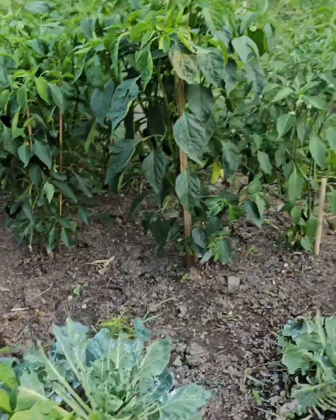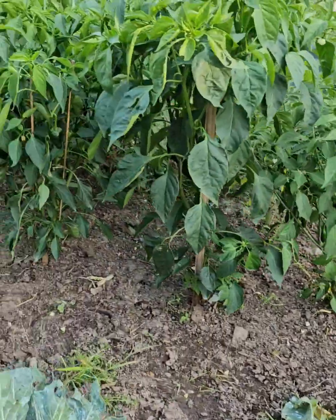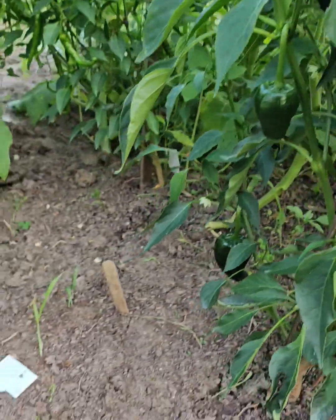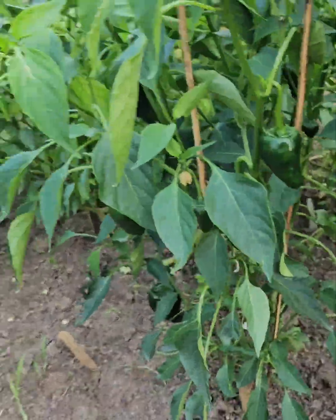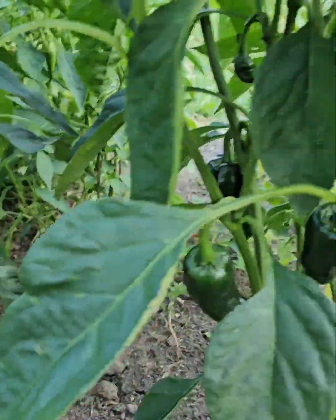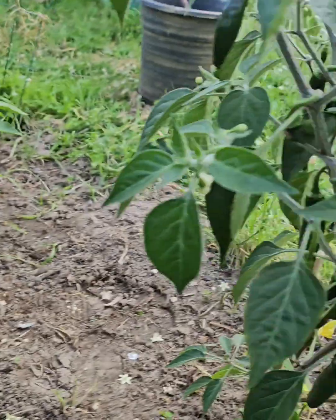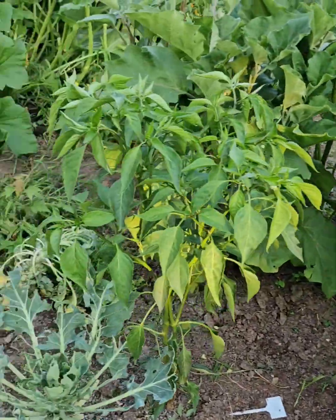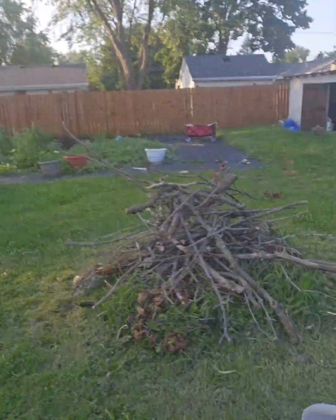Oh, I forgot to also show you my poblanos over here. So this is another angle on these peppers — look at these poblanos. Me and my sister have already harvested off of these poblanos already, but again they're loaded. My serranos — look at these serranos. I have never grown peppers like this before. I had a couple of pepper plants in the other bed that I called the jungle, all the way back there.